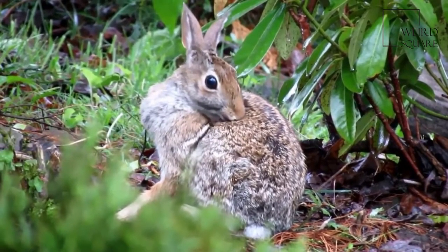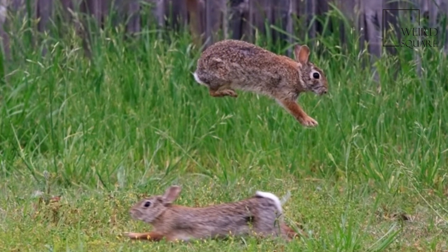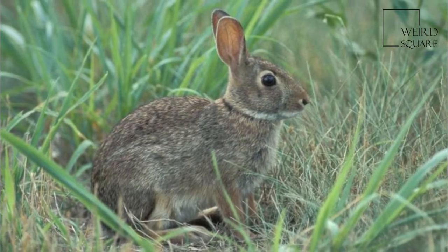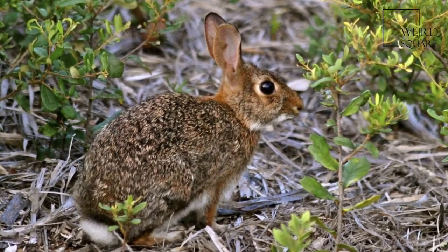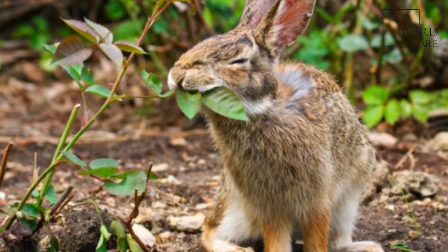It has also been introduced into parts of Oregon, Washington, and British Columbia. In the mid-1960s, the Eastern Cottontail was introduced to Cuba, Jamaica, Cayman Islands, Puerto Rico, Dominican Republic, Barbados, Bahamas, Haiti, Grenada, Guadeloupe, St. Croix, and northern Italy, where it displayed a rapid territorial expansion.